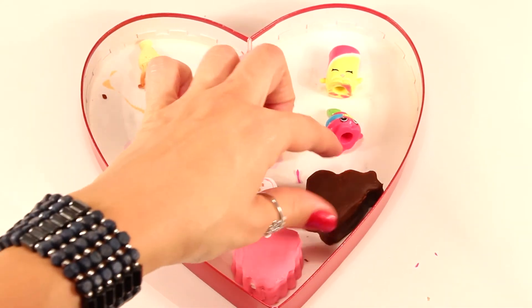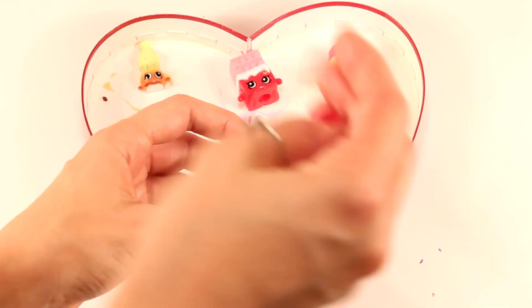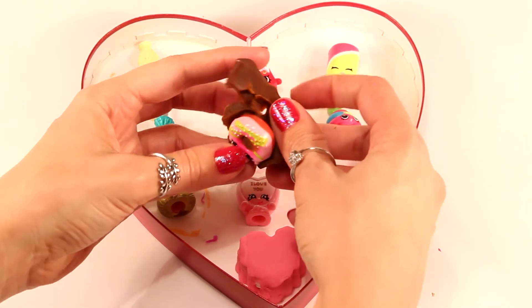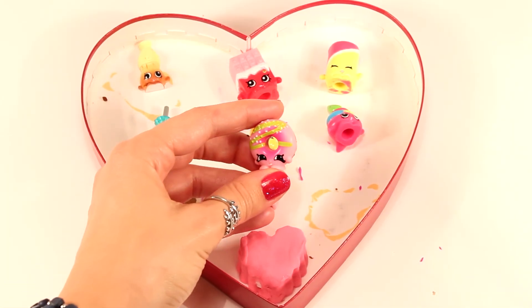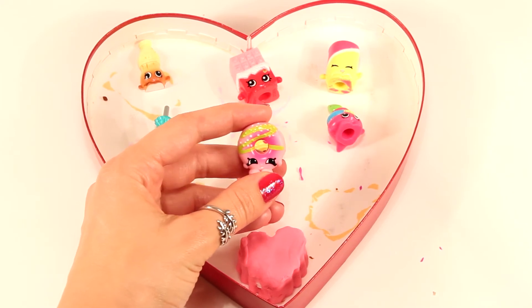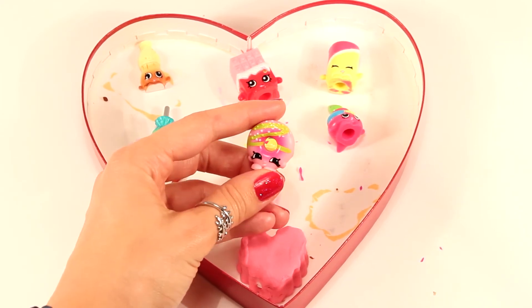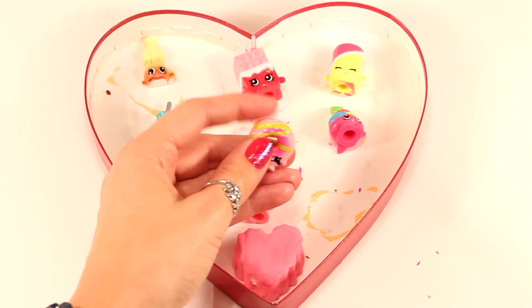Let's see who we have in this one. And this one right here is — I believe this is Daisy Donut. Please leave me a comment below if I'm mistaken, but I believe she comes with the Donutina playset. She's so cute and she's one of Donutina's BFFs.